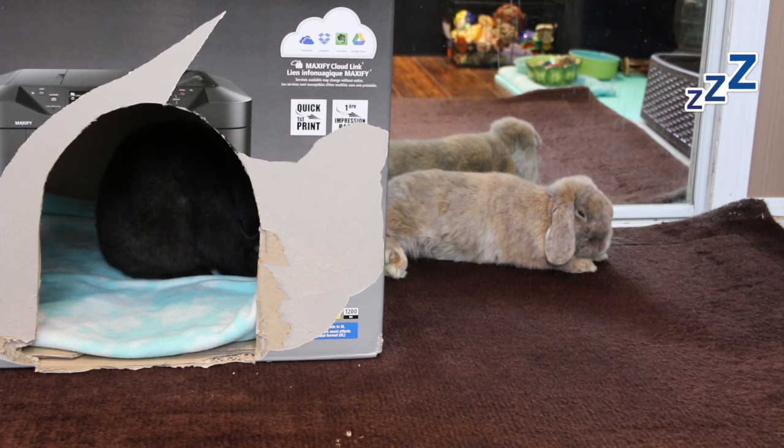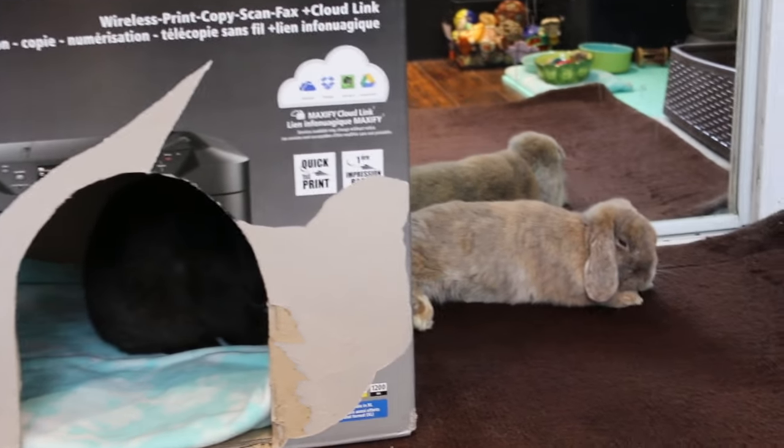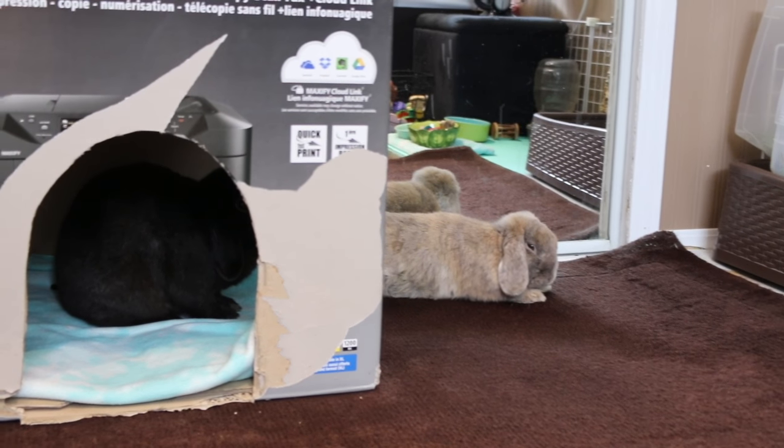They're so sleepy and cute! Hey guys, it's me and I'm going to be doing just a fun rabbit video. It's going to be like a vlog, and I thought I would just upload this during the middle of the week for you guys as an extra video.